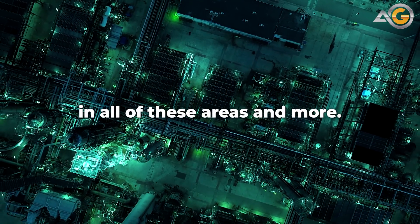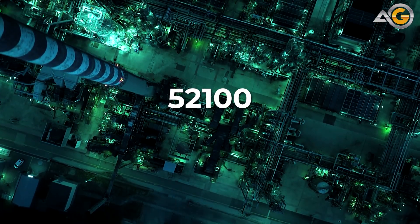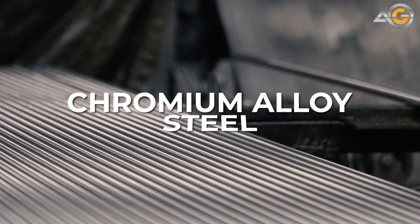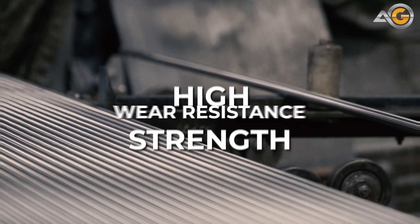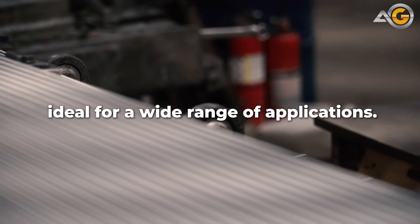There's one steel that excels in all of these areas and more. It's called 52100 steel, also known as 52100 alloy steel. 52100 steel is a high-carbon, chromium alloy steel that's known for its excellent properties, including high strength, wear resistance, and toughness. These properties make 52100 steel ideal for a wide range of applications.